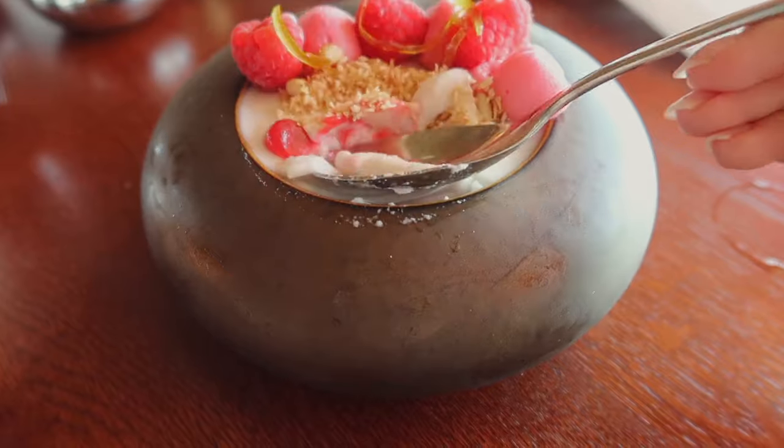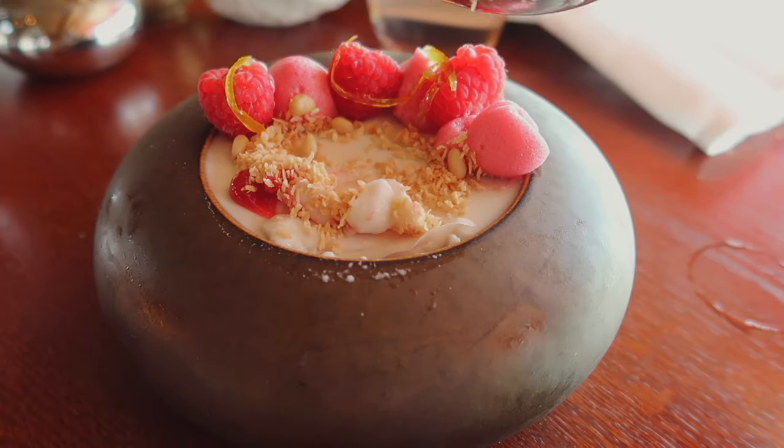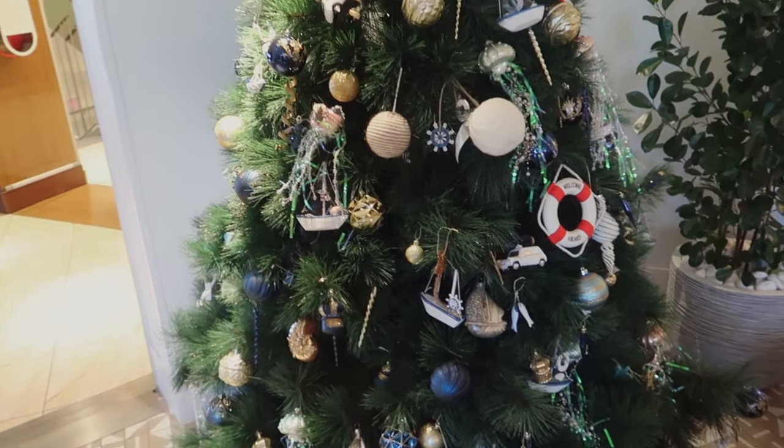It's a little bit gelatinous. I'm not sure how I feel about it. I'll try a little bit. The flavor's good. It's like coconutty. Look, guys — there's a nautical Christmas tree.